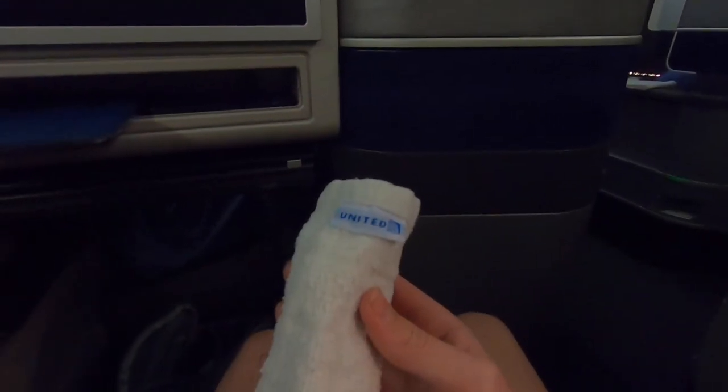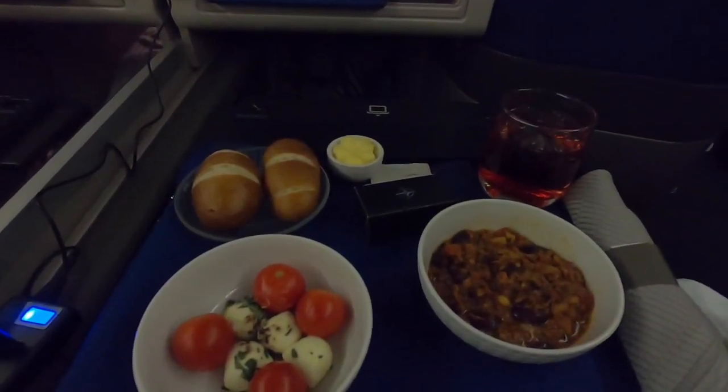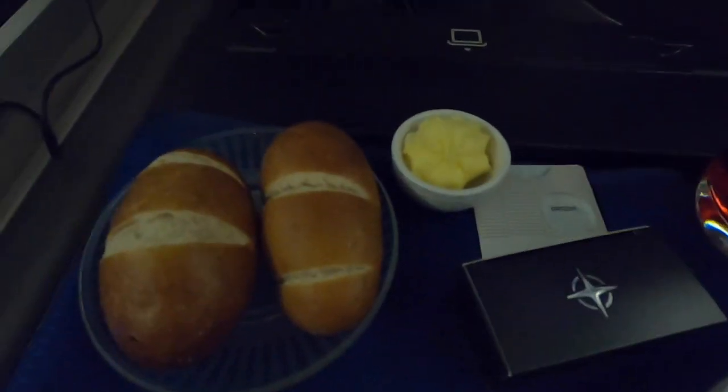One hour before landing the second meal service started with a hot towel. It was followed by the main dish, which was chili — it wasn't on the menu but I was able to get it anyway. It came with a salad, a bowl of chili, bread from the bread basket, butter, and a very nice box of chocolates.